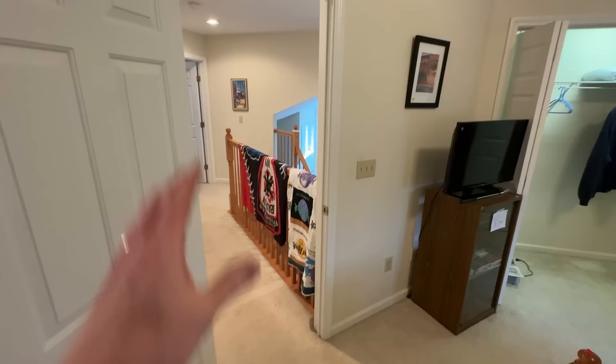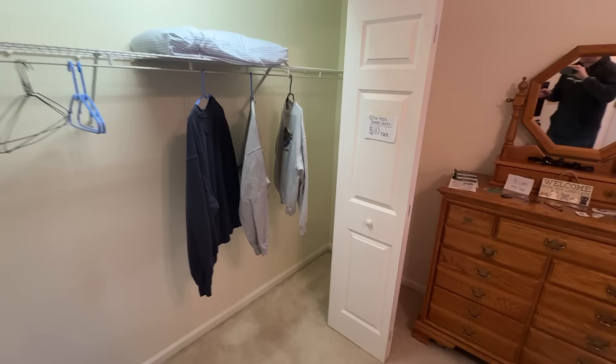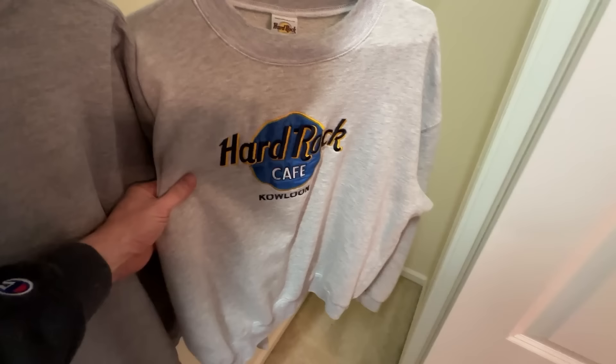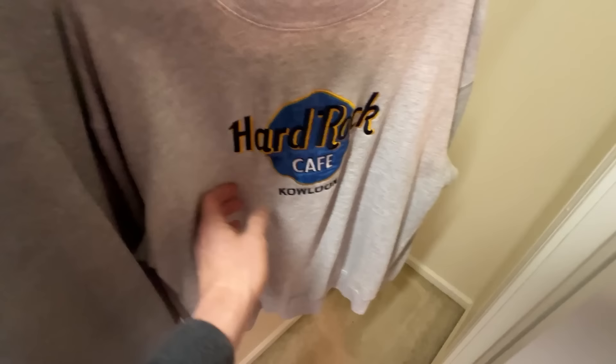The person who lived here was a Hard Rock Cafe fan, and certain Hard Rock Cafe items are good to get — especially if they're from hard-to-find or hard-to-get-to places. It's ten dollars a sweatshirt, which I normally wouldn't pay. However, we have an interesting Hard Rock Kowloon shirt from the Hong Kong area in extra large. That is a tricky one to find — you generally don't even see Hard Rock Kowloon items at sales. I'm grabbing it.